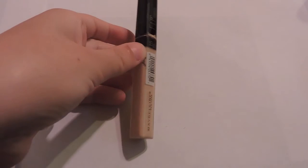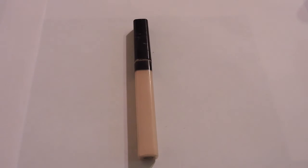Next I purchased the Fit Me Concealer by Maybelline. I bought it when I wasn't tan and now the color is way too light for me. I accidentally got the wrong shade but I'll wait until winter and purchase another one. This is in the shade 15 Fair. I love this concealer — it's by far one of my favorite drugstore concealers.